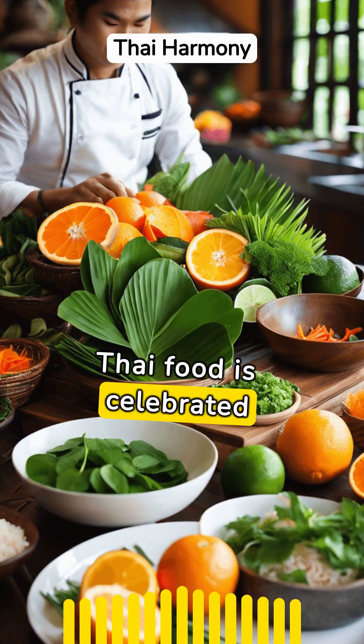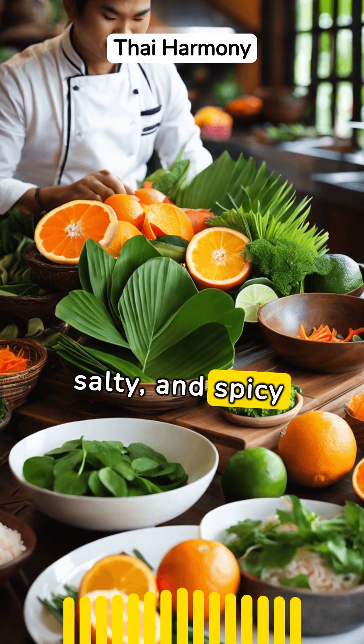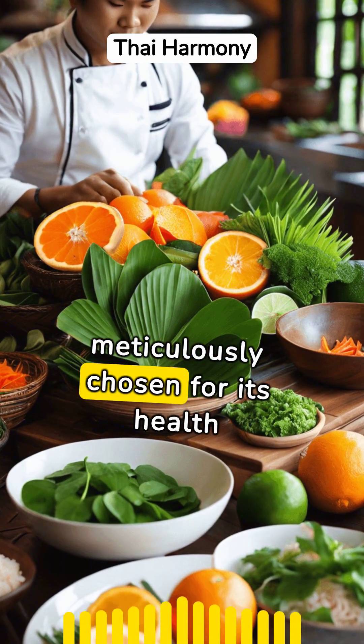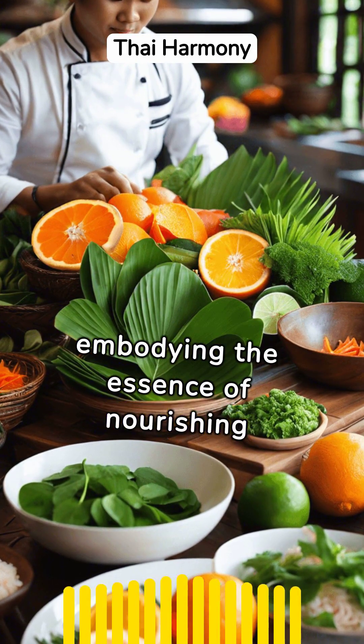Thai food is celebrated for its perfect harmony of sweet, sour, salty, and spicy flavors, creating dishes that are as nutritious as they are delicious. Each ingredient is meticulously chosen for its health benefits and taste, embodying the essence of nourishing indulgence.